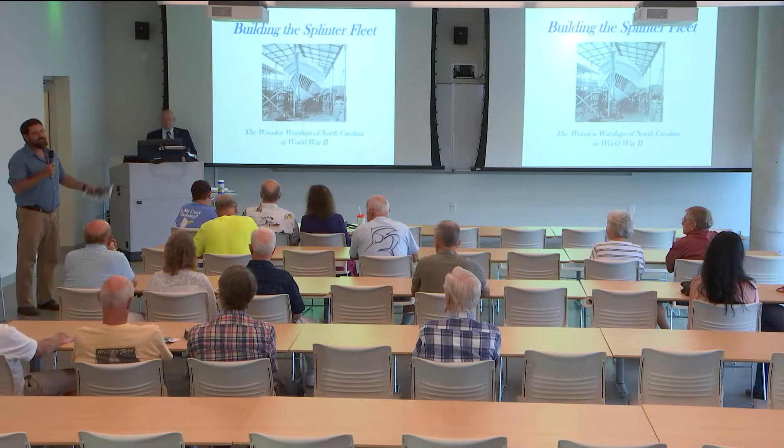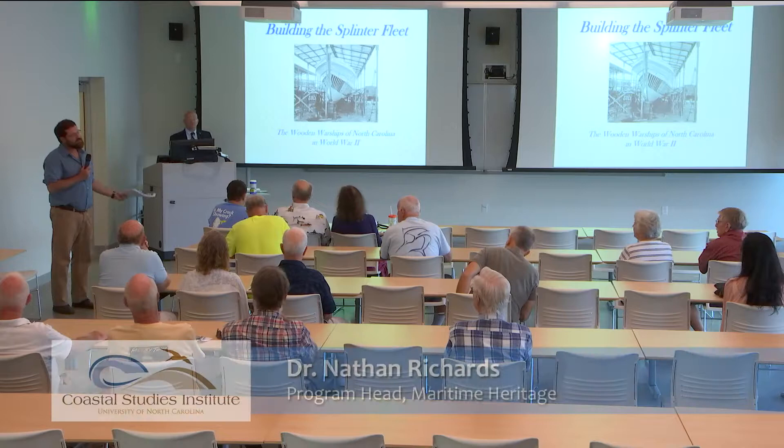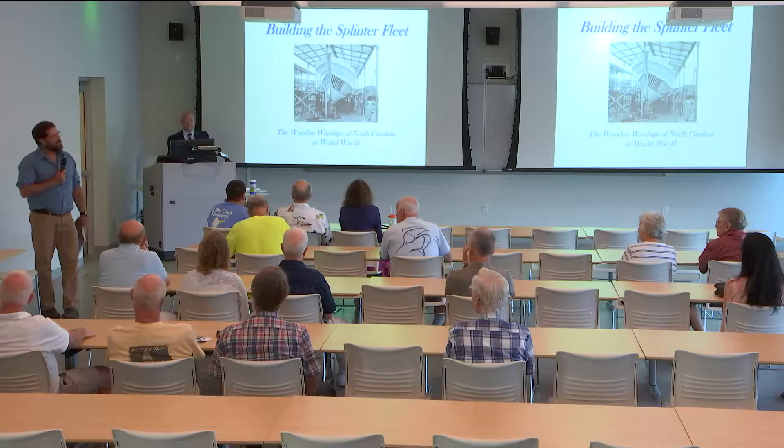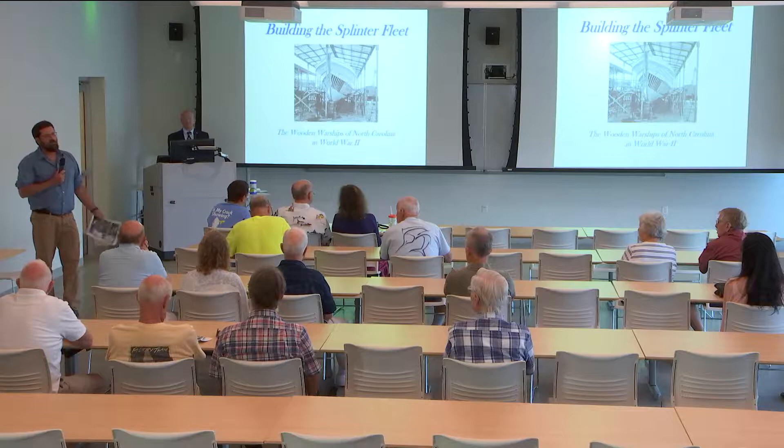Good evening everyone. My name is Nathan Richards. I'm the program head for the Maritime Heritage Program here at the UNC Coastal Studies Institute. I'm also an associate professor in the program and maritime studies at East Carolina University, and I'd like to welcome you to the Science on the Sound series, which is a monthly series at the UNC Coastal Studies Institute.